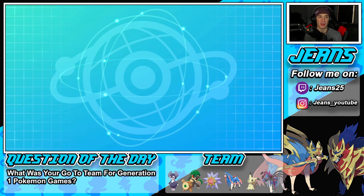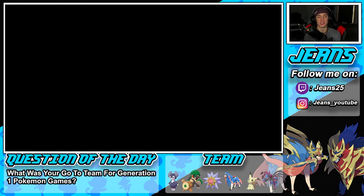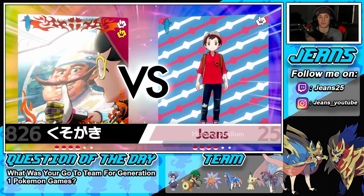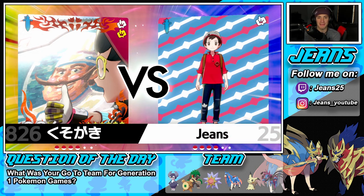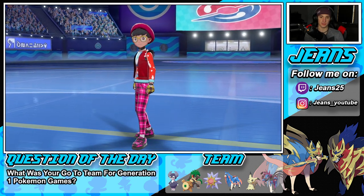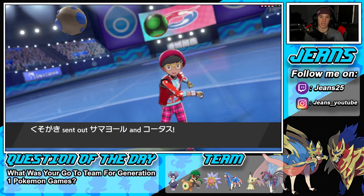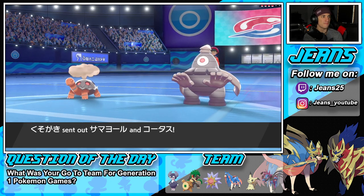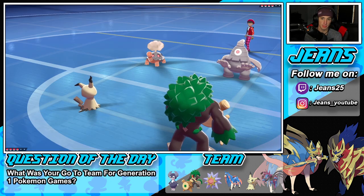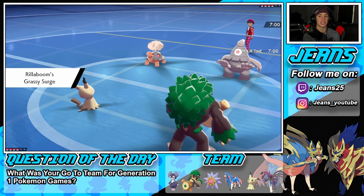If he sets up Drought, Expanding Force can still be really good, but if we're rolling with Rillaboom I'd rather keep Grassy Terrain out. He's leading Dusknoir — I could be upset. I think he protects. Do I set up Swords Dance? We know he's setting up Trick Room — that's a fact. I don't think I can take him out, so the best play might be setting up Swords Dance here and faking out. I could Knock Off the Eviolite.